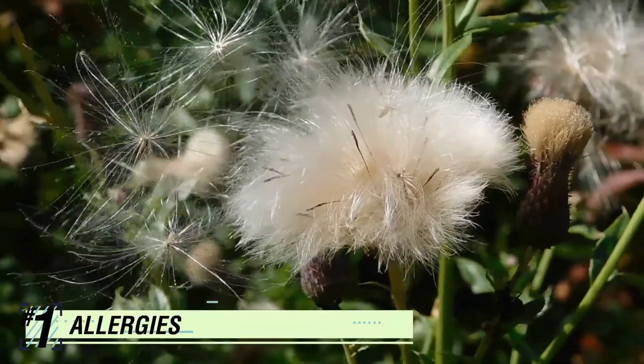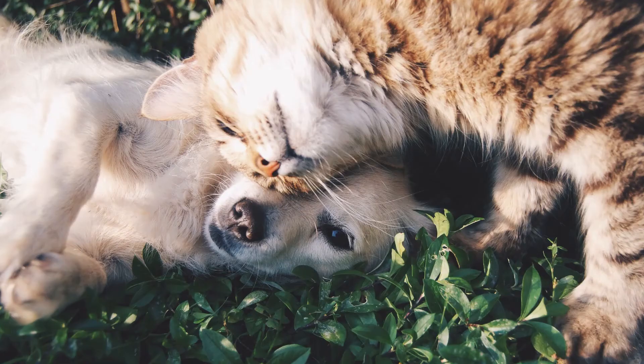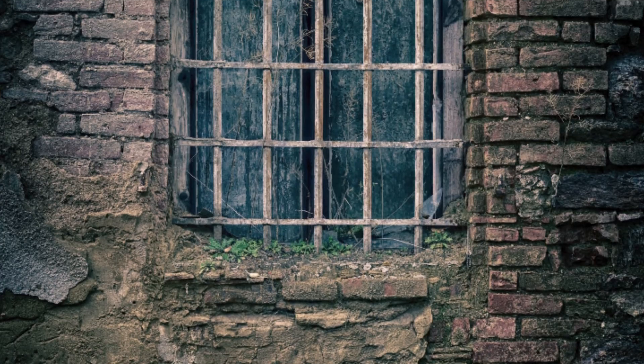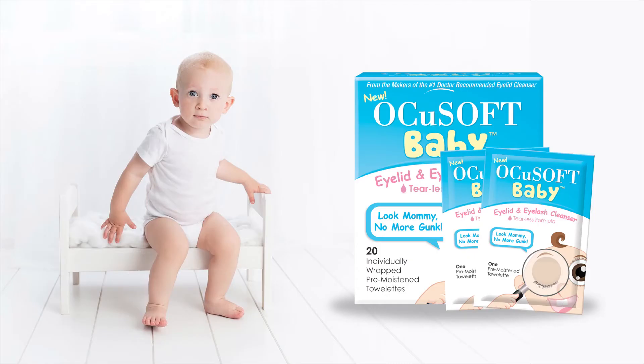Number one: allergies. Eye allergies can affect everyone, including toddlers. They are caused by things like pet dander, plants, pollen, and mold. If you notice your child's eyes watering or appearing dry or irritated, it could be a sign that they are experiencing allergies. You should see a doctor and make sure to keep eyelashes clean with a cleanser like OcuSoft Baby Eyelid and Eyelash Cleanser to remove dirt, pollen, and other allergens from eyelids, preventing them from getting into the eyes.